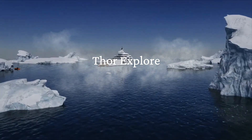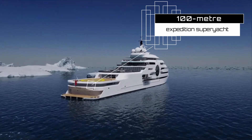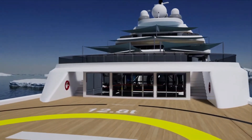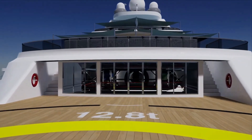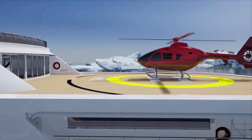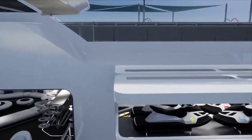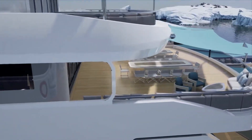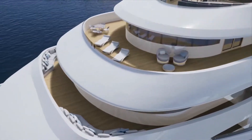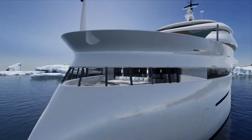THOR EXPLORES: This concept is created from the inside out, which is an unusual practice in sailboat design. Gresham Yacht Design, located in the United Kingdom, went all out with the THOR EXPLORES interior, with enormous nautilus windows and a floor-to-ceiling aquarium. The glass floor, which becomes opaque at the flick of a switch when visitors need seclusion in the main saloon, is undoubtedly its most remarkable feature. A submerged seating space, an onboard beach club, and a fully certified helideck round out the features of the 100-meter exploration vessel.